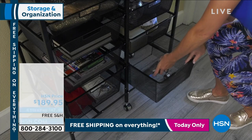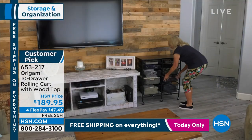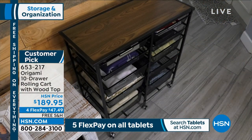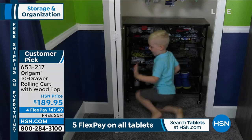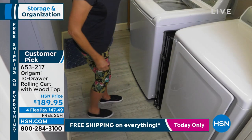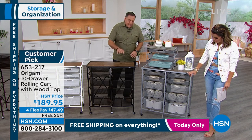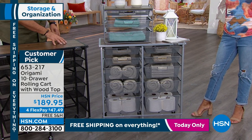We've got more Origami to share. This next one is without a doubt the most versatile, practical, beautiful piece of furniture — if you're looking for something with drawers you can customize, take out and put in with no problem. Beautiful wood top. Another customer pick. This is the 10-drawer rolling cart with a wooden top. It holds up to 99 pounds total — 29 pounds on top, 7 pounds per drawer.